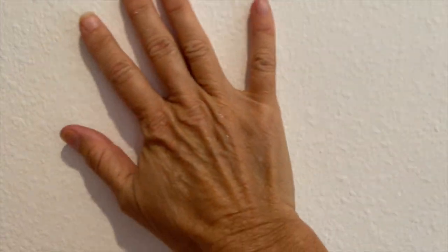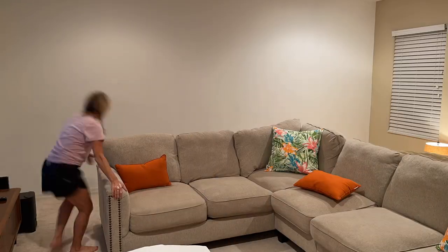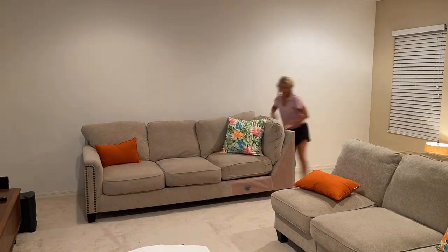Look how beautiful this wall is — this gorgeous matte finish just absorbs the light rather than reflects it, and gives the room such depth and beauty. I'm thrilled! Our two walls are done.